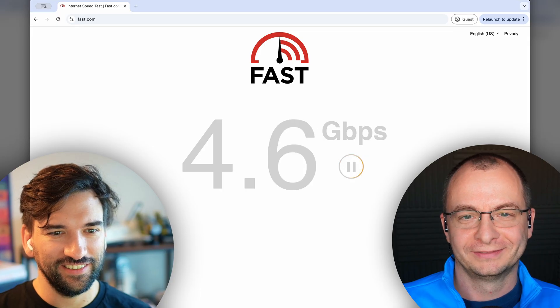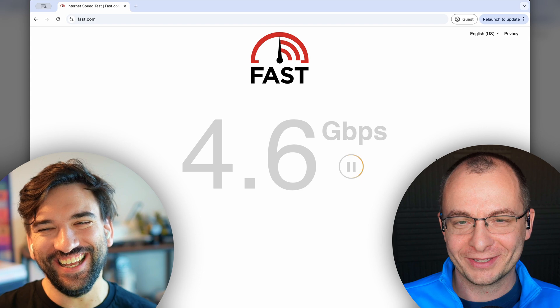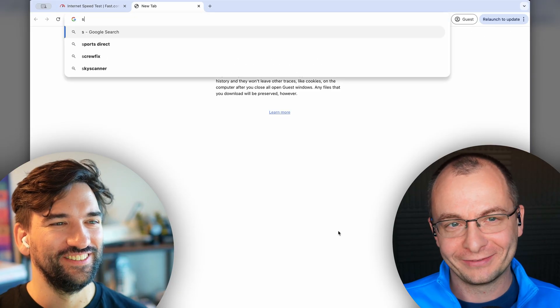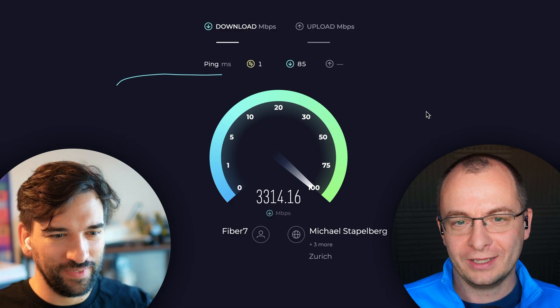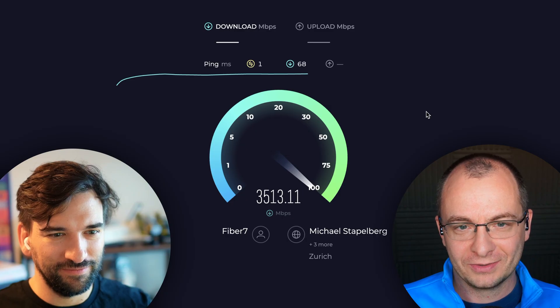Wow, that's not real — it's a bit slow. Yeah, it is a bit slow. No, that can't be right. Can you try a speed test? I mean, yeah, I can't believe fast.com. Wow — 3.5 gigabits per second.